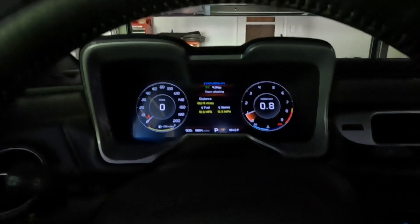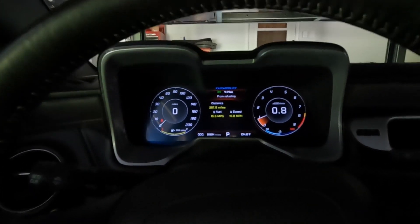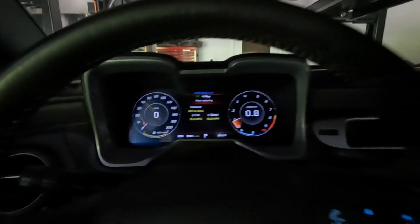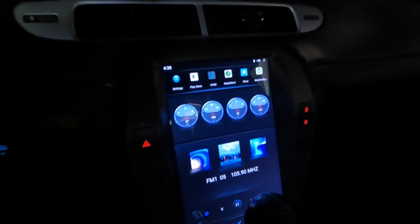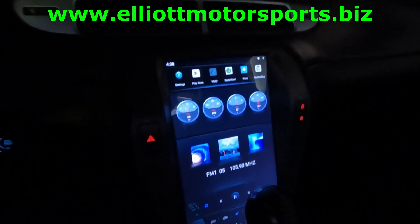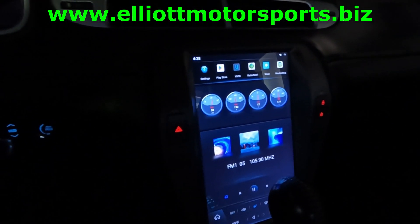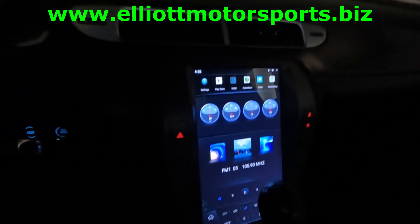I will be doing another video on customizing the smaller screens, and I have lots of different videos coming up. I have the digital cluster in the Camaro, so I'm going to be doing a review of what I found out, what I like, and how everything's working — in the Camaro as well as the Maserati. If you have any questions or are interested in any of my products, you can go to my website at www.elliotmotorsports.biz or email me at caymanspider@gmail.com. Thanks so much.